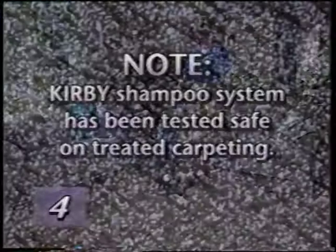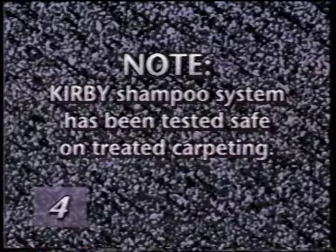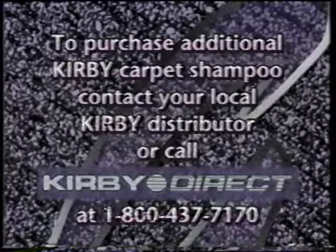Note that the Kirby shampoo system, when used with Kirby carpet shampoo according to directions, has been tested safe on treated carpeting and will not affect stain resistant properties. To purchase additional Kirby carpet shampoo, contact your local distributor or call Kirby Direct toll free at 1-800-437-7170.